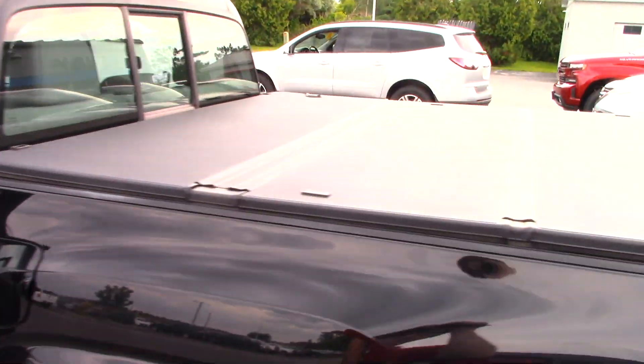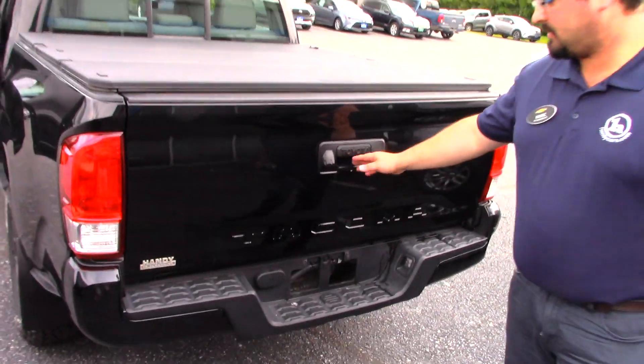This vehicle does come with the tunnel cover installed. Your backup camera is on your tailgate here.